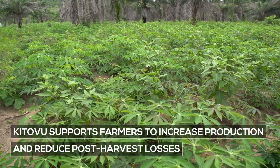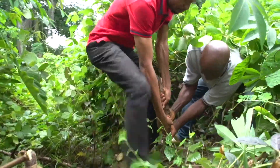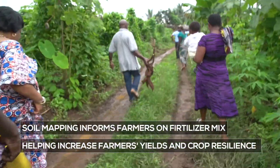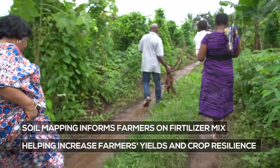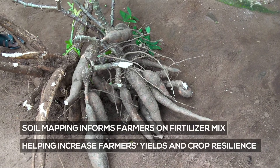We created an online database where we capture, using a mobile app, geolocation and analyzed soil data, as well as farmers' information like GPS locations of their farms, the kind of crops they grow, when they grow it, expected yield, and all that.